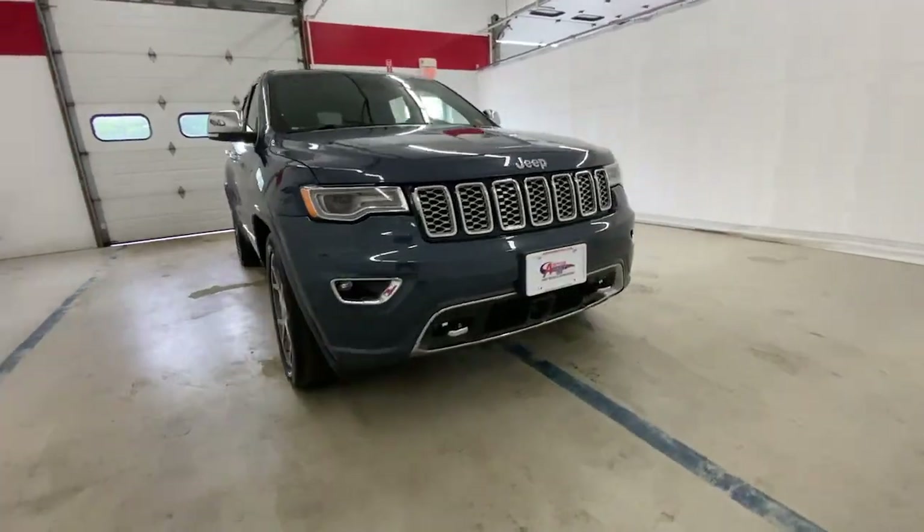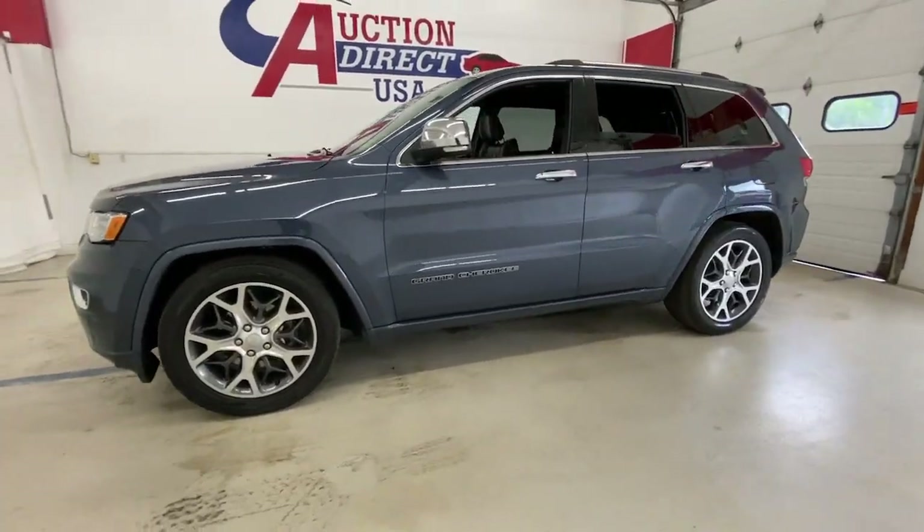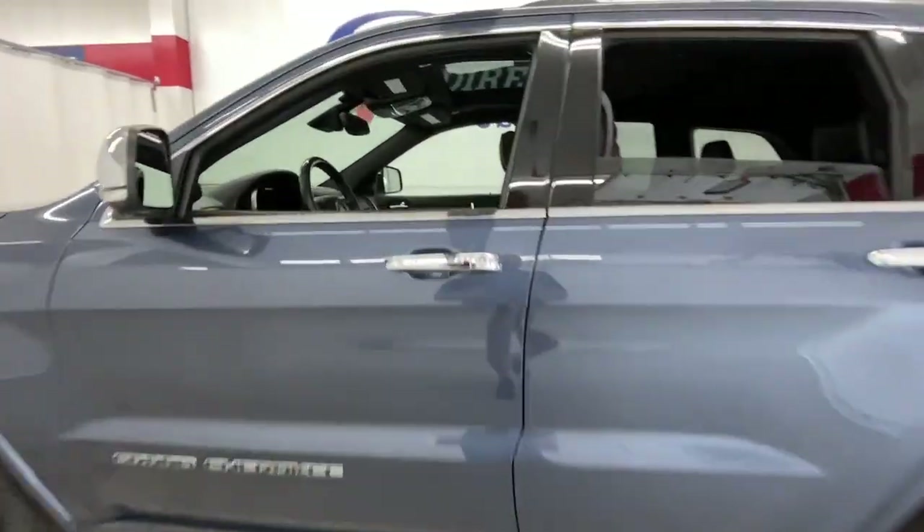Get into a car with value. 2019 Jeep Grand Cherokee — with less than 30,000 miles on the odometer, this vehicle stands out from the rest.